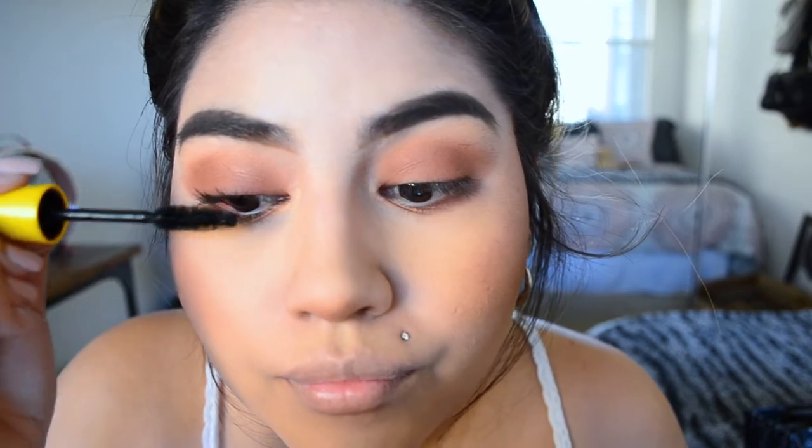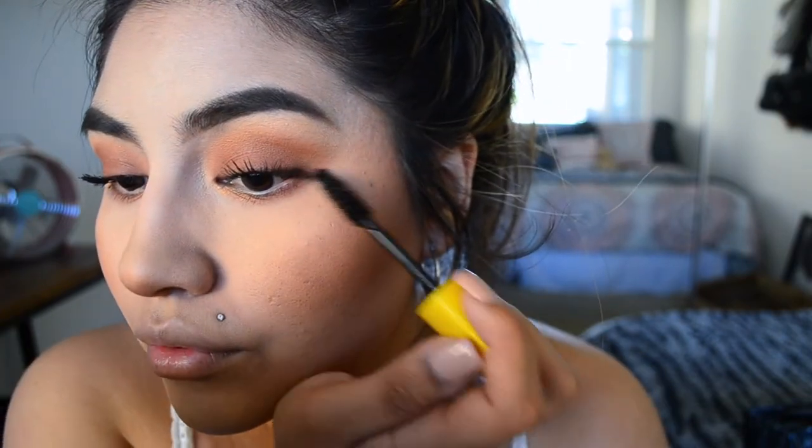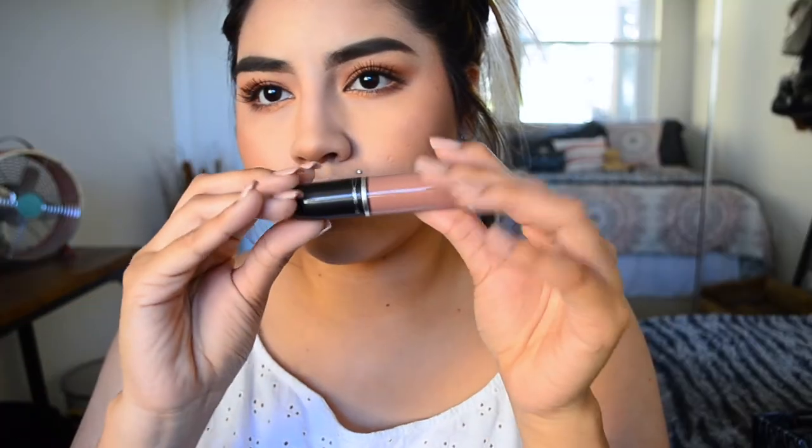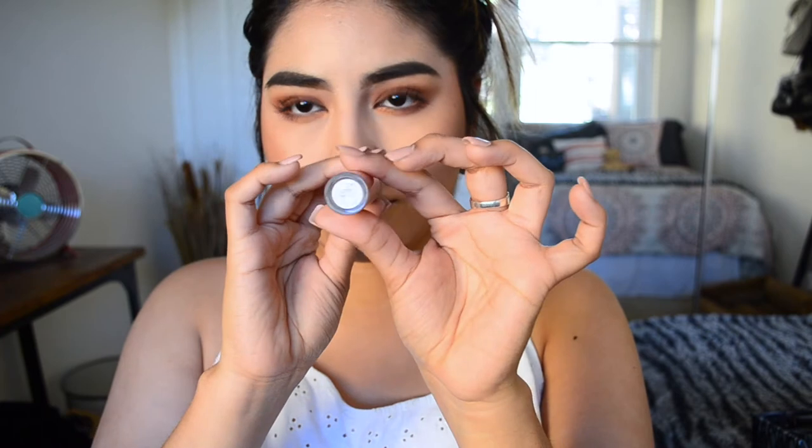Then I go straight into mascara. I used to do eyeliner a lot for work, but honestly it takes too much time, and when I'm rushed it turns into a crazy long bat wing — not very fun when that happens. I've also been obsessed with this lipstick. It's called Burnt Spice — it's the liquid lip from MAC. It's beautiful, it's the perfect nude, and I love it.